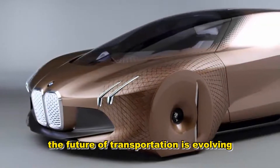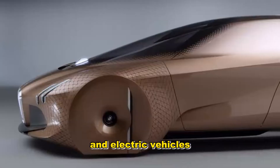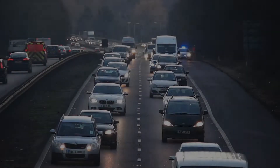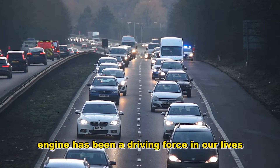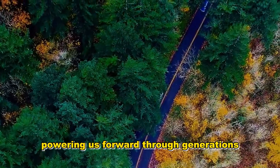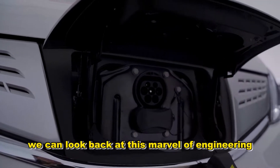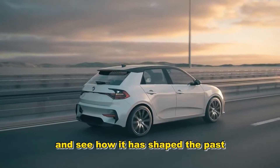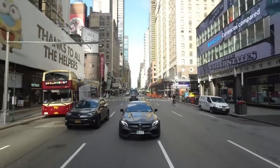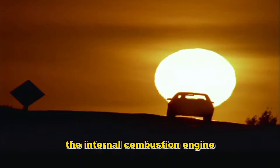The future of transportation is evolving with the rise of alternative fuels and electric vehicles, aiming to address environmental concerns. The internal combustion engine has been a driving force in our lives, powering us forward through generations. As we embrace new technologies, we can look back at this marvel of engineering and see how it has shaped the past and continues to inspire the future. Thank you for joining us on this journey through the internal combustion engine.